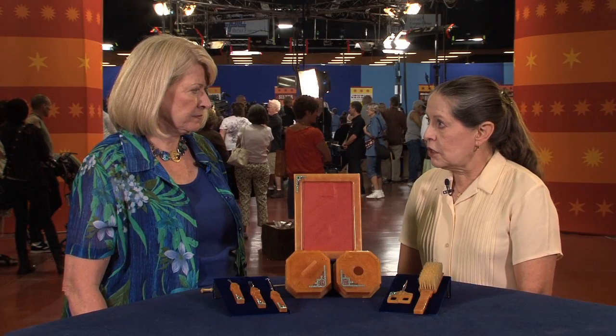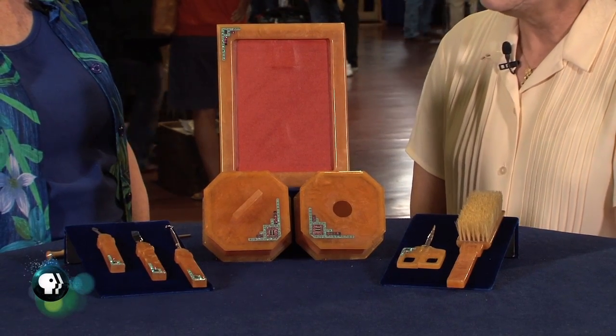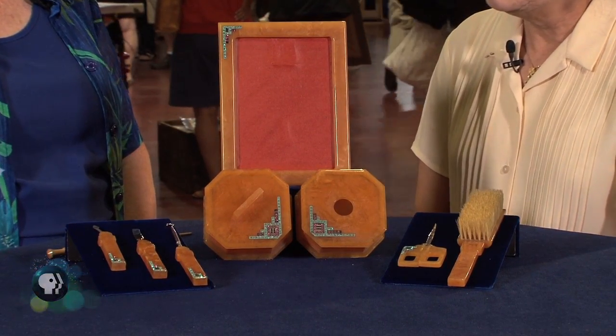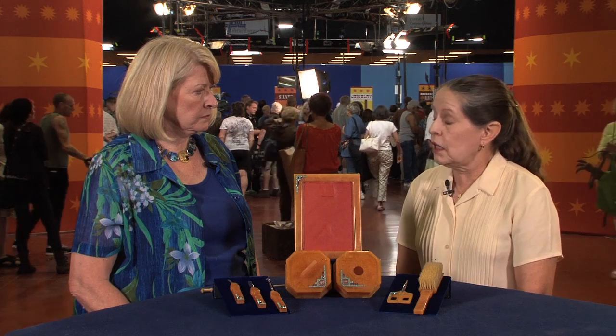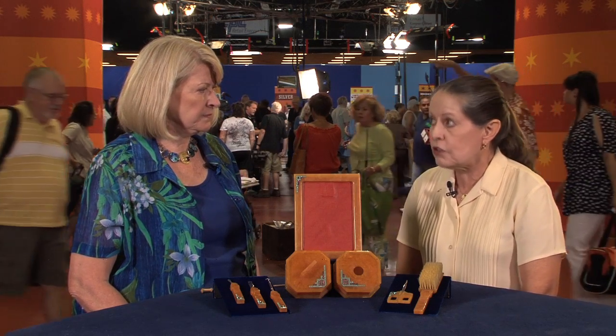I bought it from an antique dealer. She had known the woman who had owned it. She was an older woman who had passed away, and the family brought it to her to have it sold. They told me that it was butterscotch Bakelite, that it was from the 1920s, and that it had been owned all the time by the older woman, so I'm only the second owner.